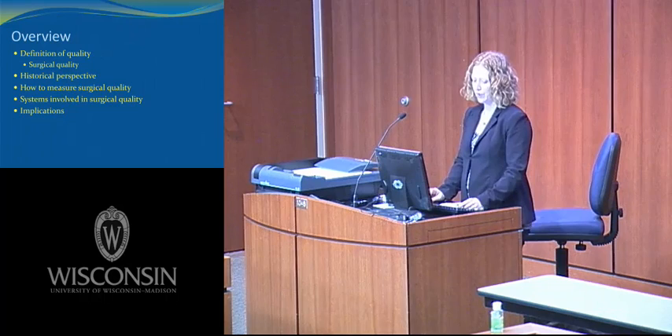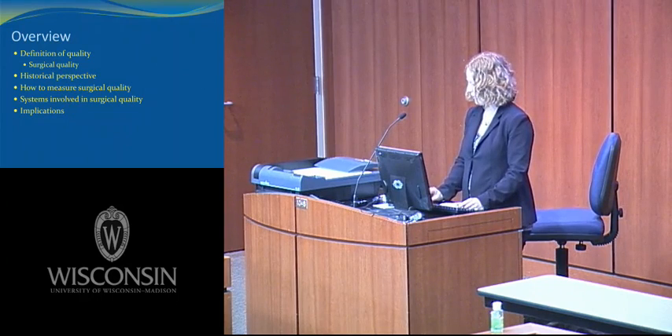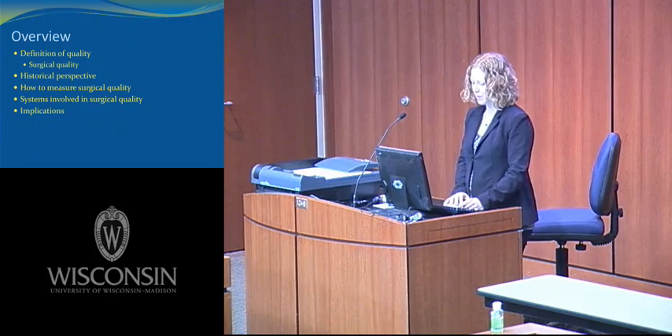To give you an overview, we'll first talk about the definition of quality, then we'll talk about surgical quality. We'll give you a historical perspective. We need to talk about how to measure surgical quality. We'll talk about the systems involved in surgical quality and the implications.